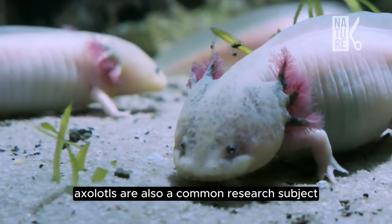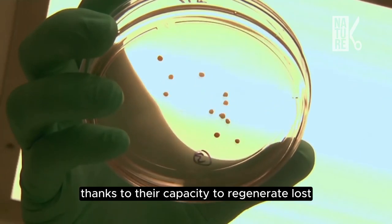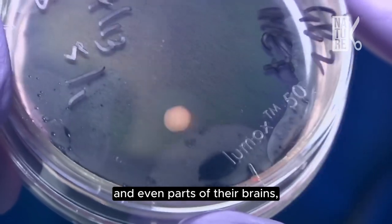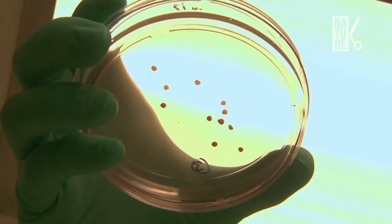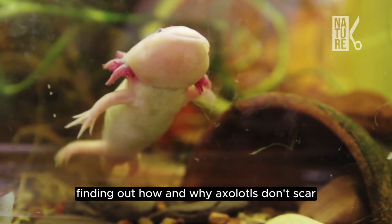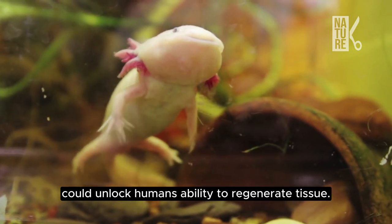Axolotls are also a common research subject for biologists, thanks to their capacity to regenerate lost or damaged limbs, hearts, spinal cords, and even parts of their brains — all without permanent scarring. Since scarring prevents tissue from regenerating, finding out how and why axolotls don't scar could unlock humans' ability to regenerate tissue.